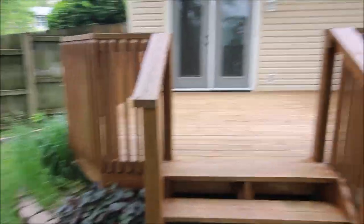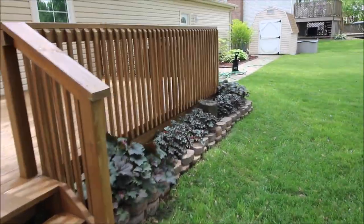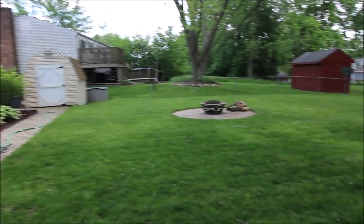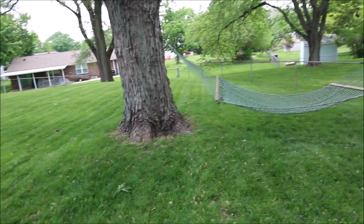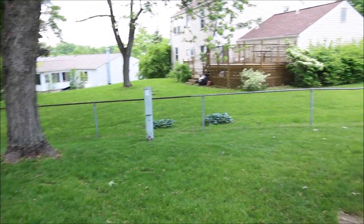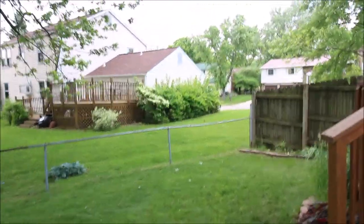I'm going to pan around to this deck. I just wanted you to be able to see the view of the backyard of this beautiful home — four bedroom, two and a half bath. Pan around one more time. I believe you can see yourself in that hammock. So we'll go around to the front and take a look inside.